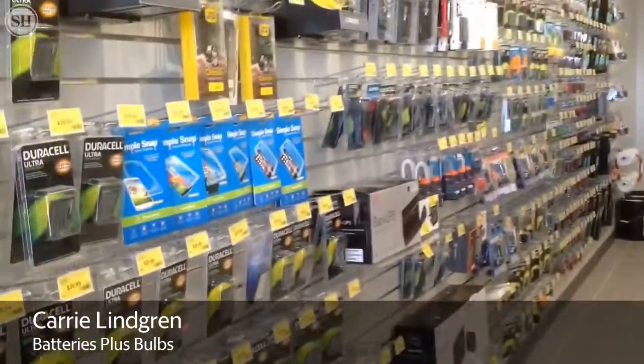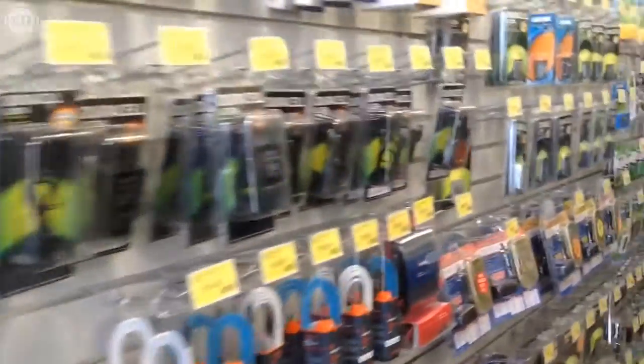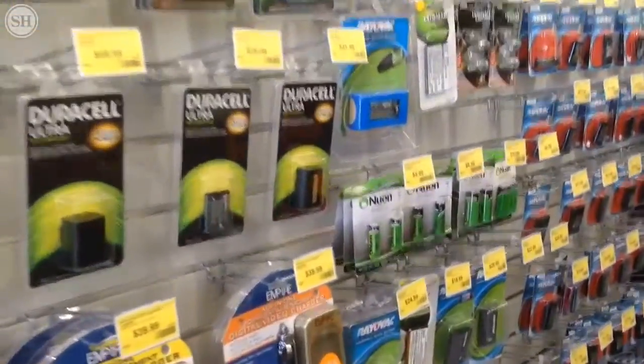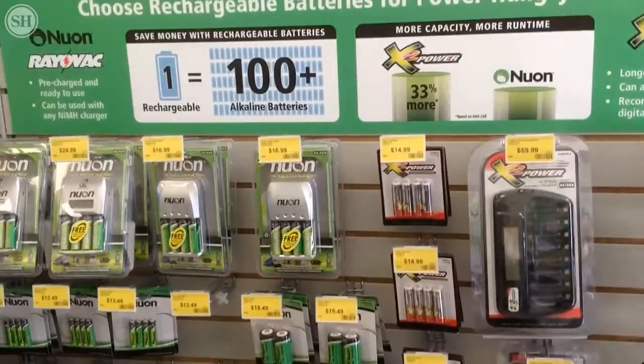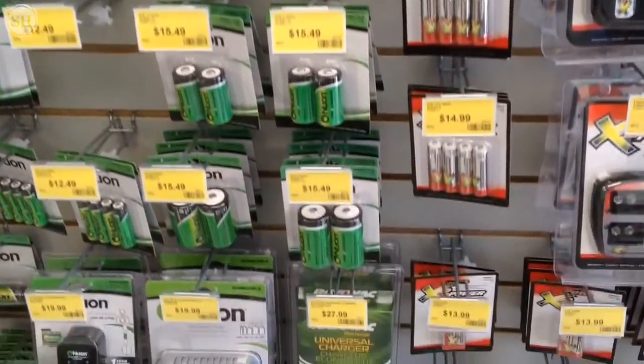We carry your cell phone batteries, cell phone chargers, camera batteries, your household batteries — from your vacuum cleaner to your remote control to your cordless telephone, your laptop, your power tools. We carry all of your rechargeable batteries from your AAA to your D batteries.